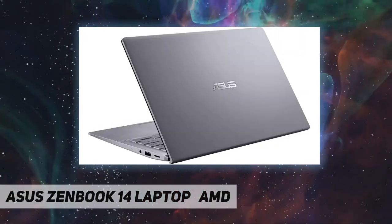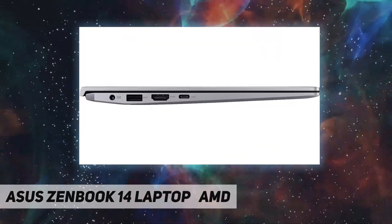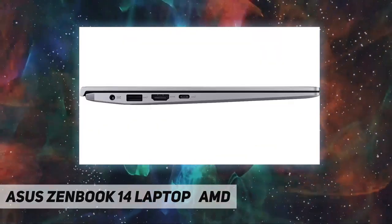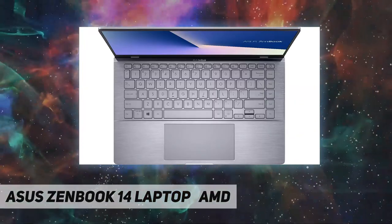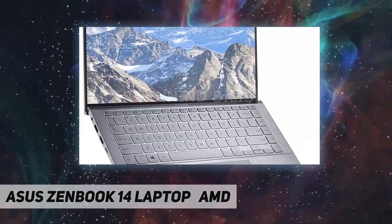It also includes an Nvidia GeForce MX350 GPU, Wi-Fi, Bluetooth, a backlit keyboard, HD webcam, and stereo speakers. Ports include one USB 3.0 Type-A, one USB 2.0 Type-A, one HDMI, and one headphone jack. It runs Windows 10.